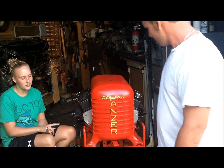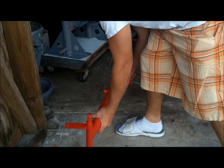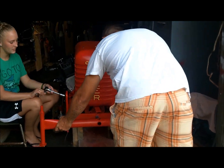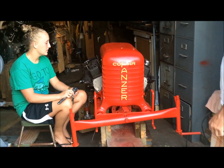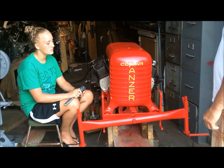You think you could put that on there for me? I can't really lift that. Yeah, it's heavy. Thank you. You're welcome. It's really, really coming along, ain't it? Yeah. It'll be done soon. Hopefully.